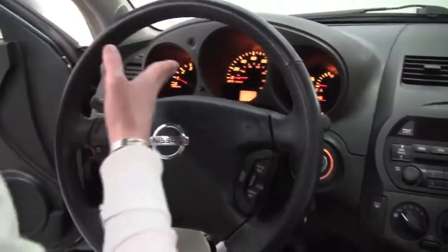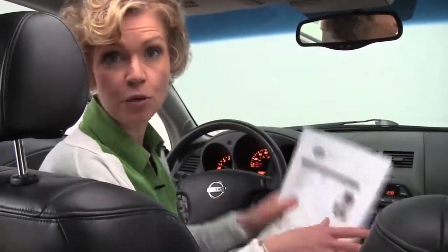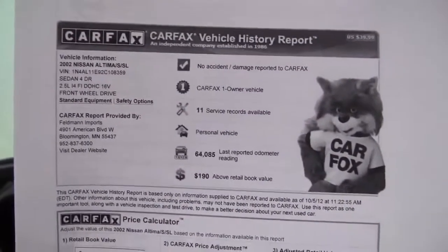And like I said, this is a 2002, everybody — this has just 64,158 miles on it. That's so ultra low. What a great value. We also have both sets of keys available for you. Here's the Carfax: no accidents or damage, one owner vehicle, and indeed service records are available.